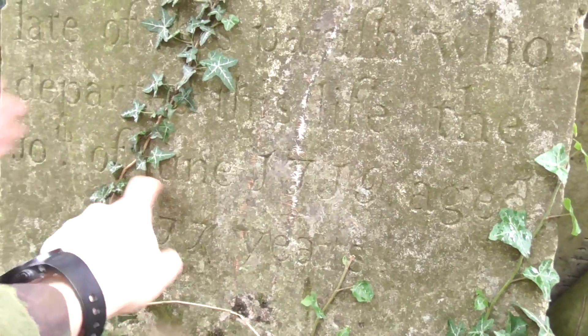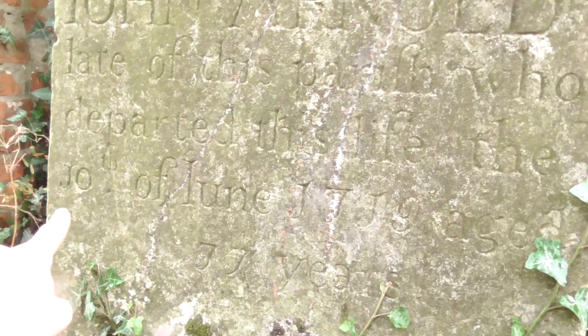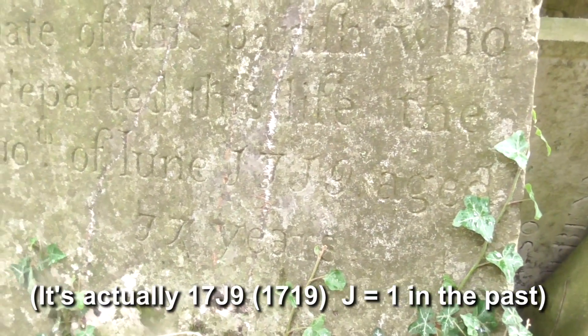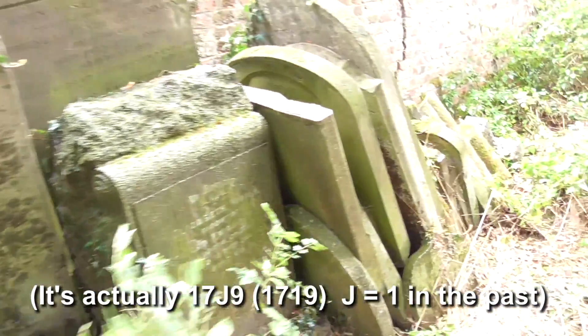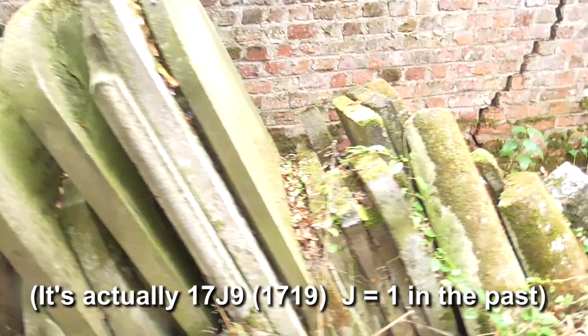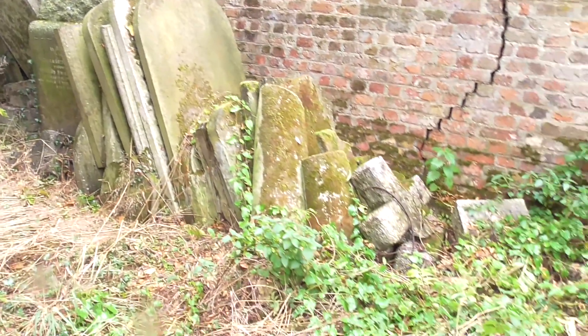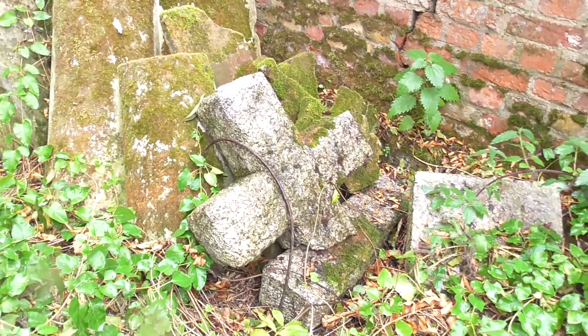Departed this life the 10th of June 1779, aged 77. Wow. And look, there's loads more. So obviously they left in a bit of a hurry but left all the gravestones behind. Yeah, interesting little place — it's got some history here.